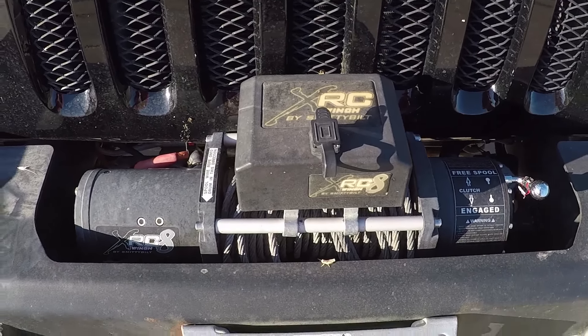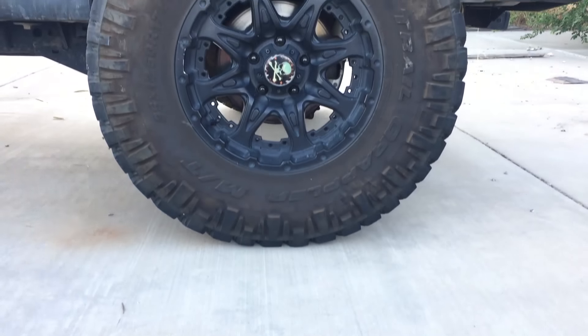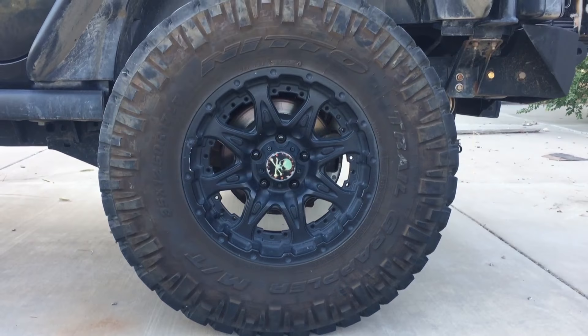I'm also very excited about the Smittybilt XRC 8 winch. We do a decent amount of exploring on our own, and having a winch adds an extra level of confidence knowing that if I got in a tough spot and didn't have another rig with me, I would have a way out. The Jeep is currently running Nitto Grappler Mud Terrain tires. They are a fantastic tire and have a great reputation, and so far I've really liked the performance.